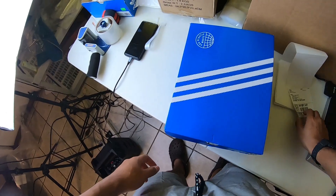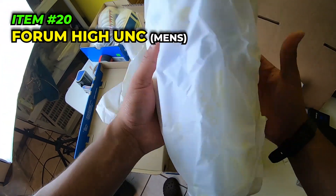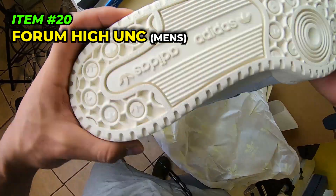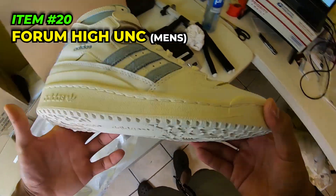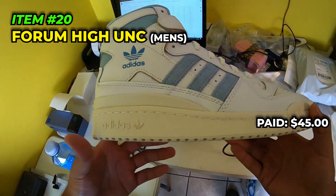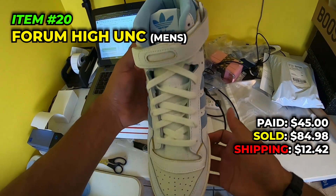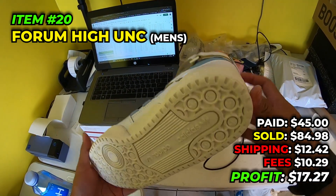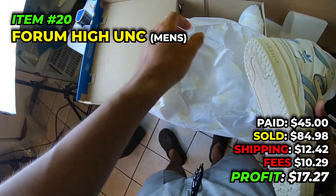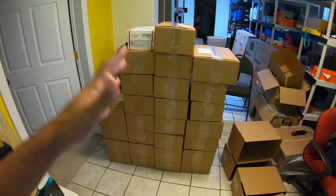Final shoe sale of today - Forum High UNC, men's size eight and a half. Very clean Forum, can't go wrong with it. I thought I'd be getting a little more in the end but it's okay. We paid $45 in July 2022, sold for $84.98, paid $12.42 to ship, fees were $10.29, and we make $17.27 off these. Look at that little tower - not our highest weekend.